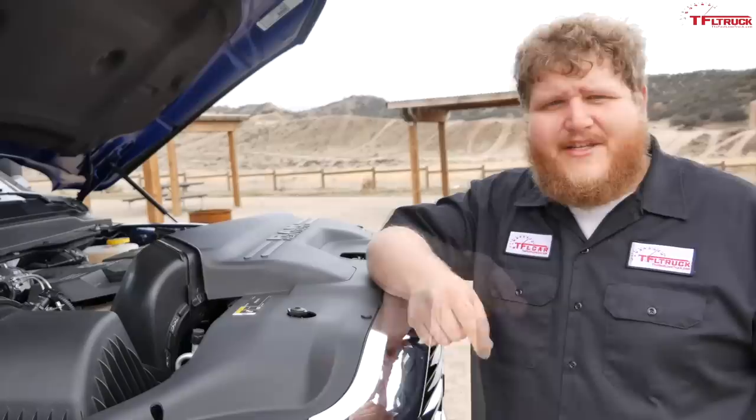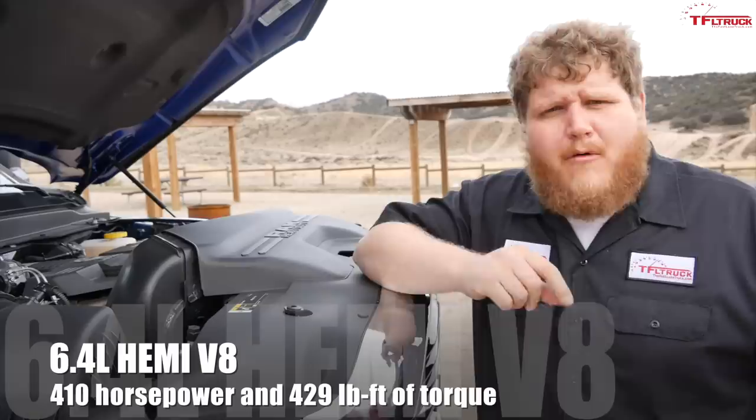One of the biggest stories with this new Ram HD is 1,000 pound-feet of torque out of the 6.7 Cummins, but it actually has two different outputs. The top output is 1,000 pound-feet and 400 horsepower; the lesser-rated model is 370 horsepower and 850 pound-feet of torque. Both come with six-speed transmissions. Also new this year, the base engine in the HD is the 6.4-liter Hemi V8, now paired to an eight-speed automatic.